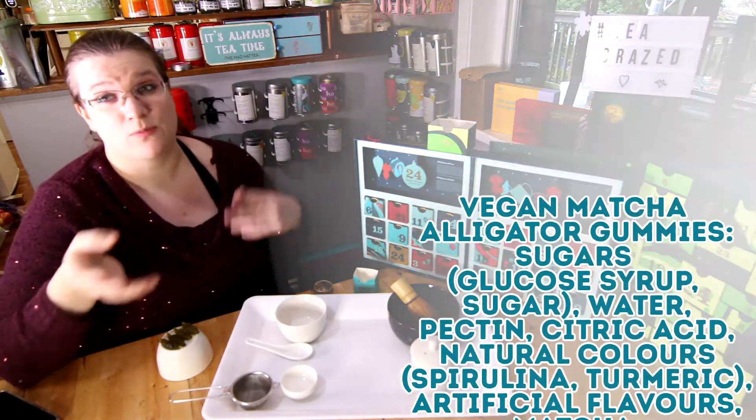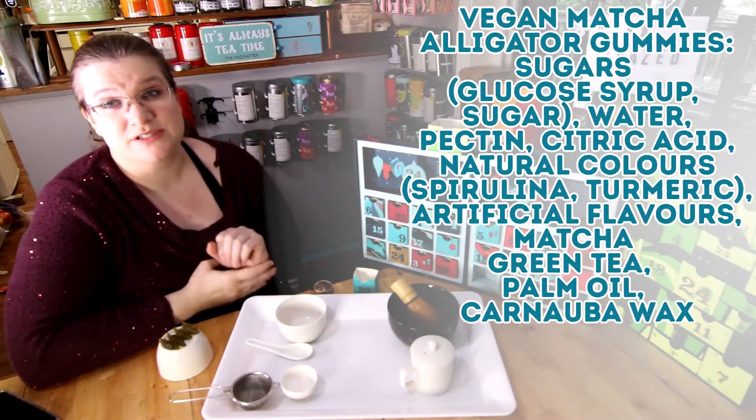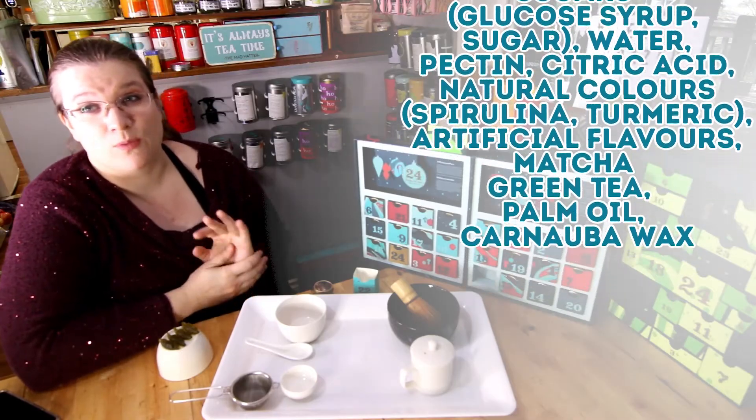The Squish Vegan Matcha Alligator Gummies have sugar, glucose syrup, water, pectin, citric acid, natural colors, spirulina and turmeric, artificial flavors, matcha green tea, palm oil and carnauba wax.